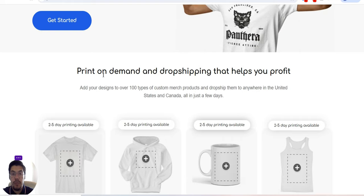They offer dropshipping — it's the easiest way to start. Print on demand and dropshipping that helps your profit. You can add your design to over 100 types of custom merchandise products and dropship them to anywhere in the United States and Canada.